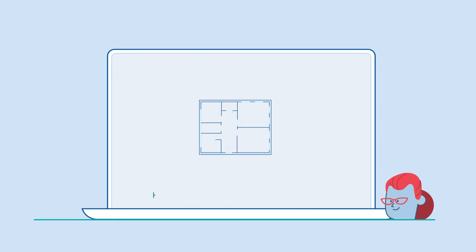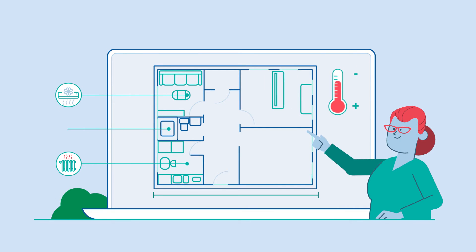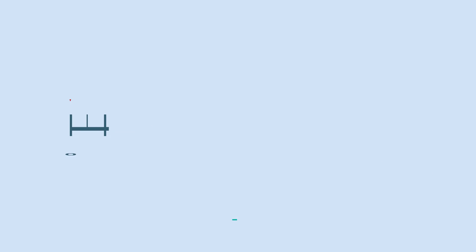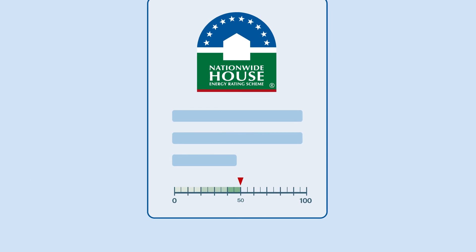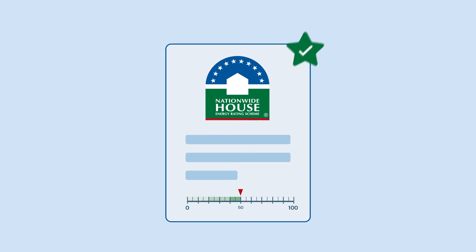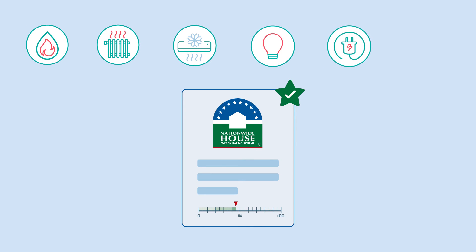A home energy assessment also helps you make decisions on energy efficient appliances suited to your family and local climate. A NATAS certificate shows an additional energy performance score out of 100. This includes hot water, heating and cooling, lighting, cooking and plug-in appliances, as well as pool and spa equipment.